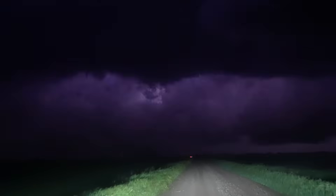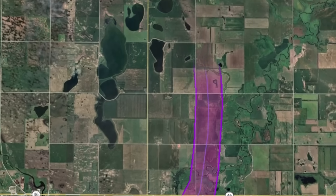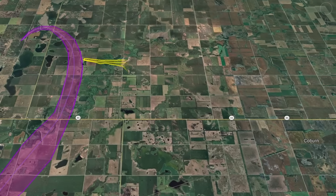After being on the ground for 12 miles and 19 minutes, tragically killing three people, the Endelin EF5 occludes in the field at 11:34pm north of town. But immediately afterwards, the supercell cycles and produces another powerful tornado.